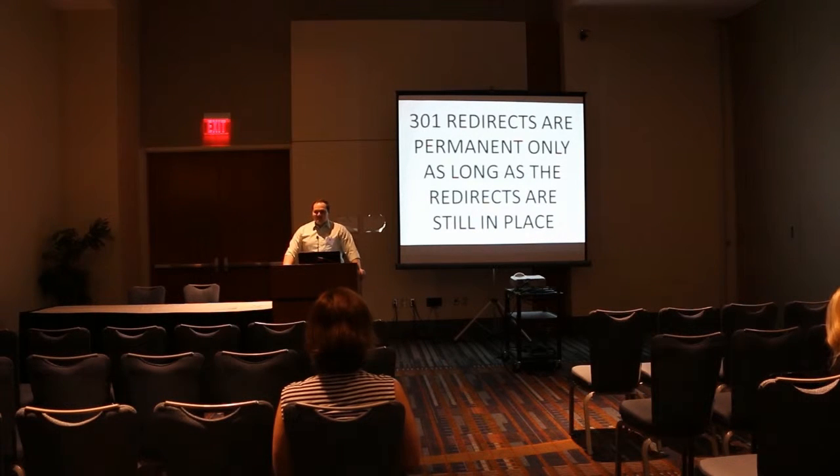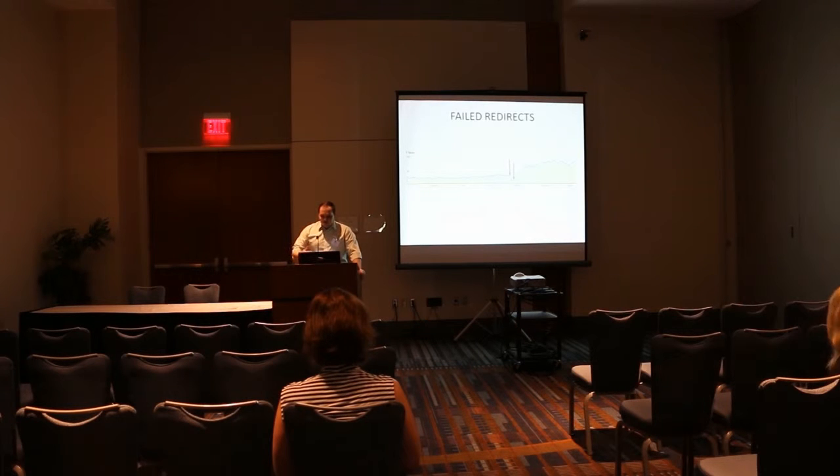Or people don't implement redirects after a change in site structure or a new website redesign — it's one of those things that gets overlooked way more than it should. This is one example of an actual client where the redirects failed. The first arrow is where they dropped, and they dropped hard. In this weekly view, their traffic dropped over 80% just overnight.